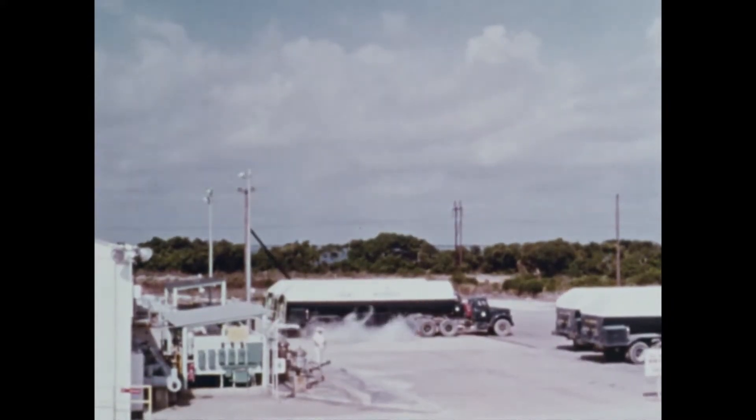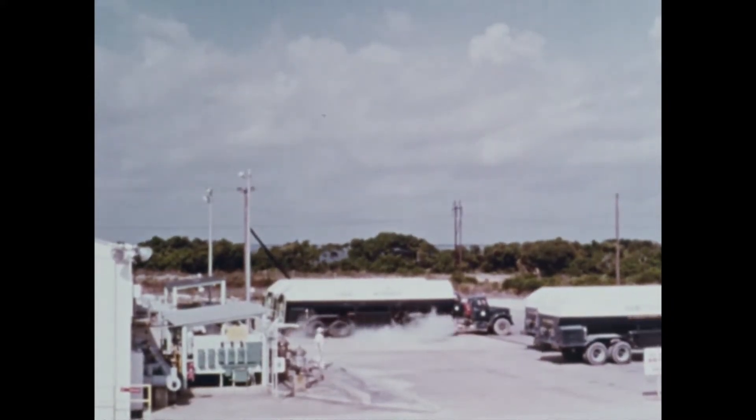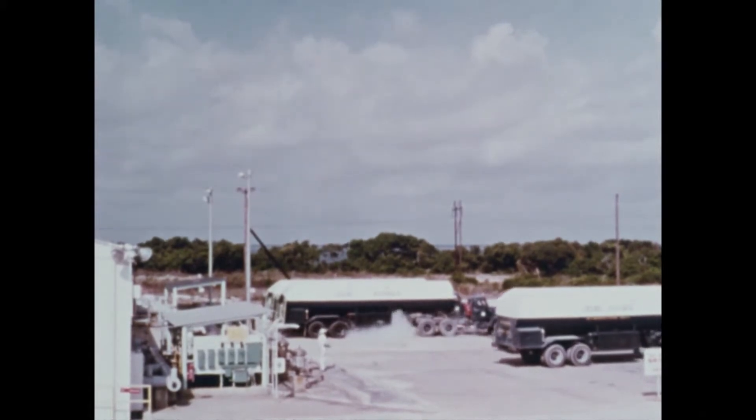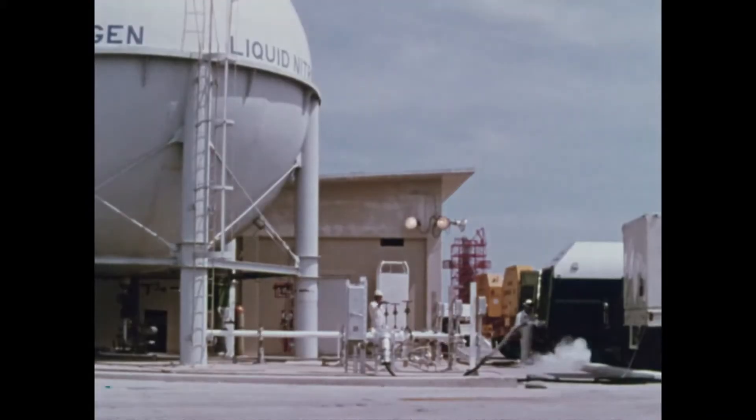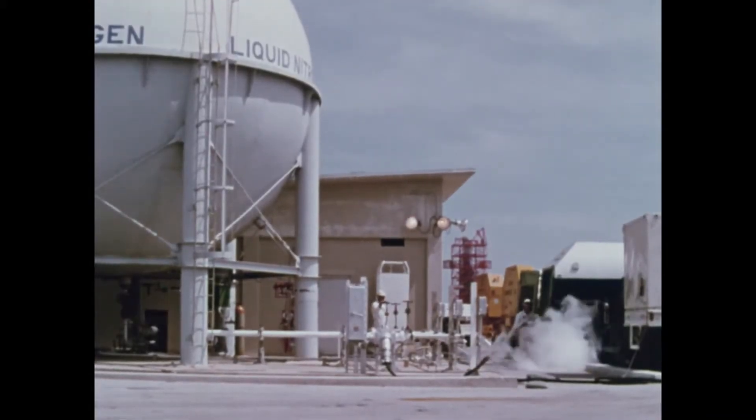63,000 gallons of liquid hydrogen are stored at minus 423 degrees. If these temperatures are not maintained, both will turn into gas and become useless as propellant.